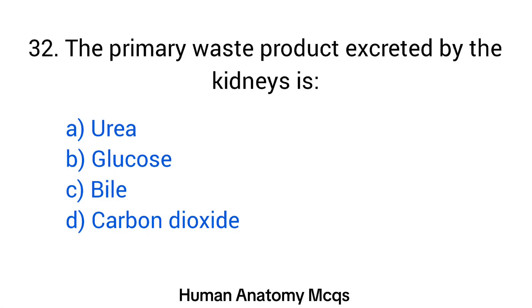Question number 32. The right answer is option A: Urea.